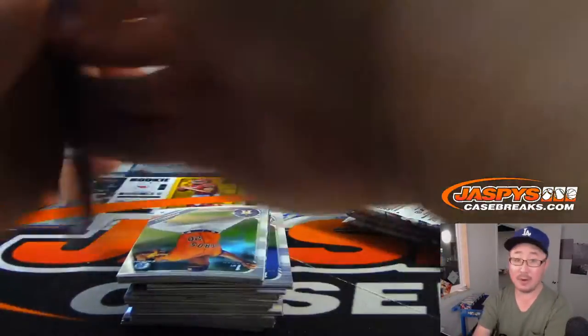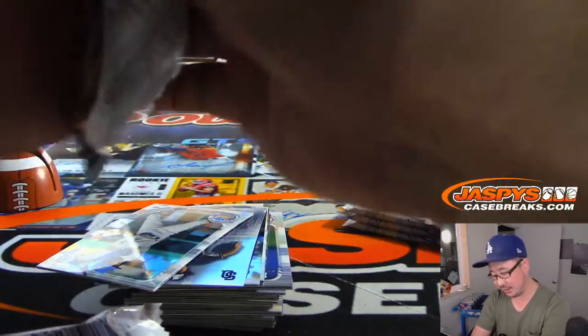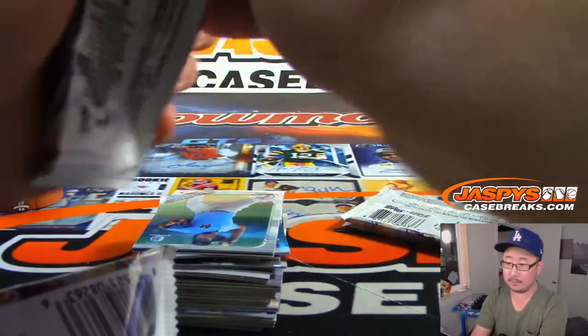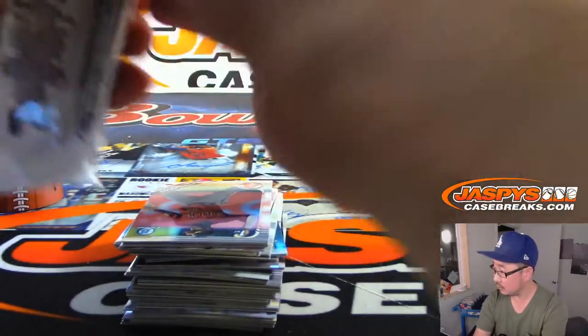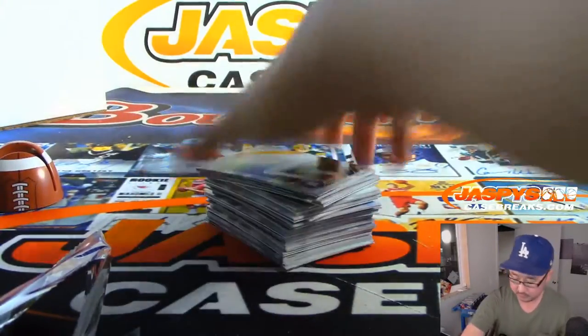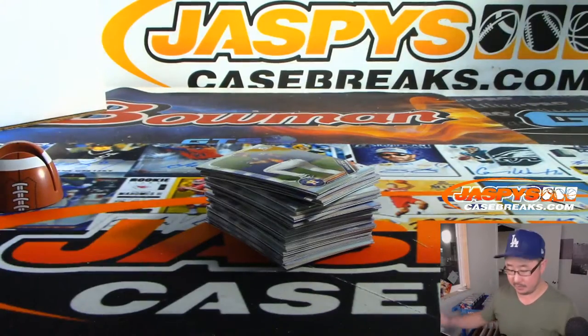Coming up after this, by the way, more baseball — Topps Sapphire Baseball. Topps Chrome Sapphire Edition will be coming at you. But for now, best of luck to Bill.